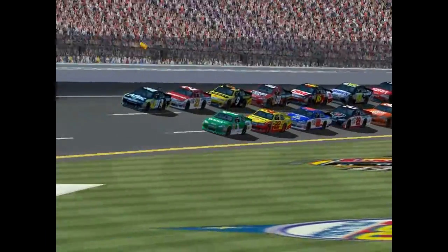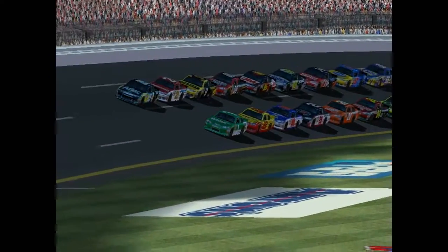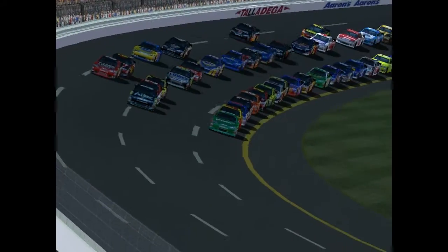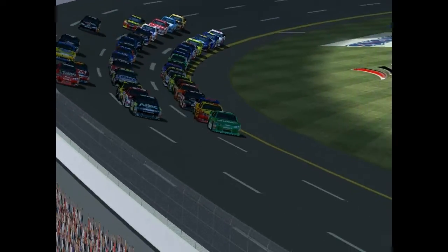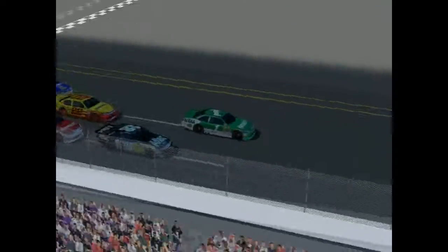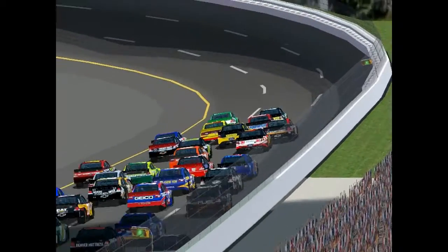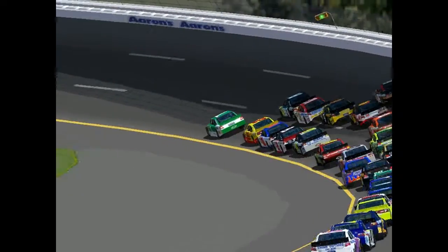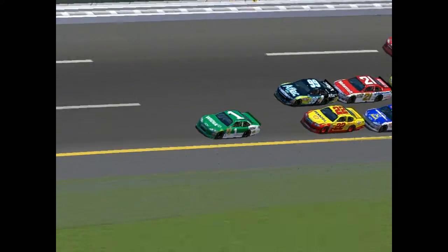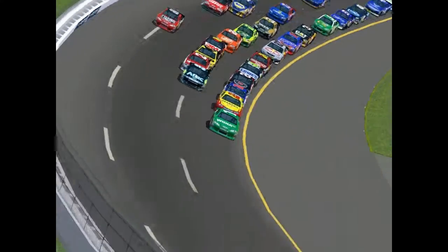They're heading into the tri-oval. Now normally the start and finish line would be there, but at Talladega it's at the end of the tri-oval. So we're going to expect some heavy three-lap passes as we're about to take the green flag. This is going to be a 10-lap shootout. And before heading into turn one, we're already having three-wide battles behind them.